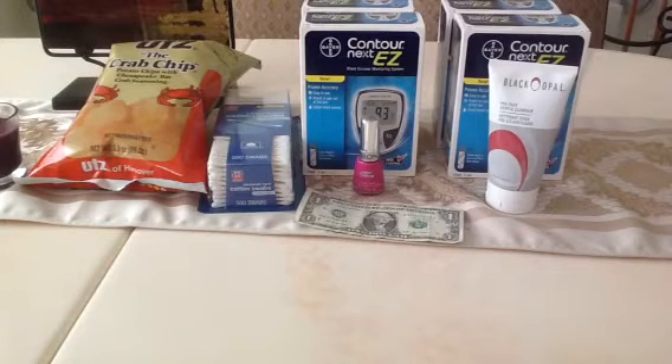Hey everyone, Model Chicken Y here. I went to Rite Aid today and I did a small deal. Most of you already know about these deals. I went to two different stores.